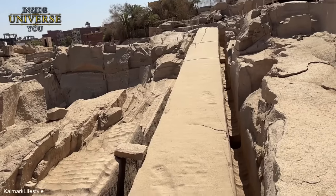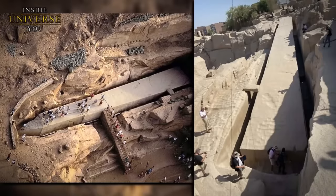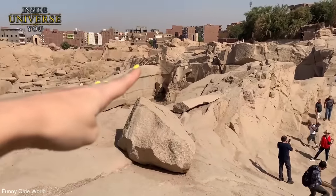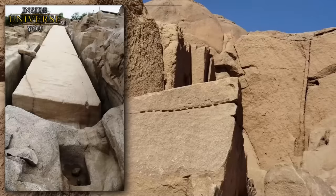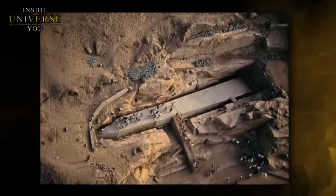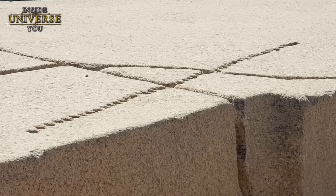Moreover, this theory still doesn't explain how the Egyptians planned to transport this colossal structure had it been completed. The obelisk is situated in a deep pit, and its extraction and transportation to its intended destination would have been an engineering feat of monumental proportions. Perhaps the unfinished obelisk was left here by a civilization that predated the dynastic Egyptians — a civilization that had the technology to manipulate granite in such a way and transport it to its designated place once finished.